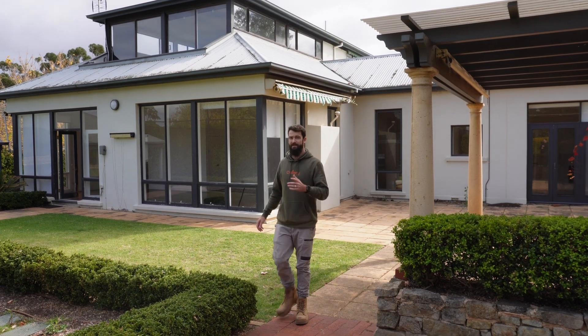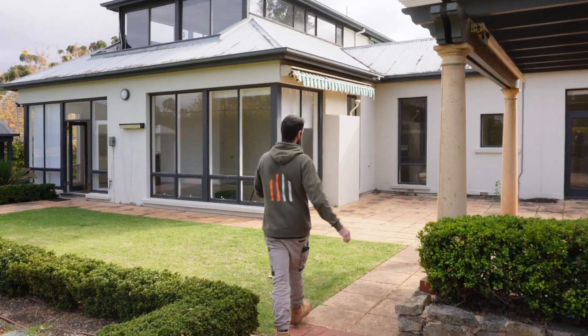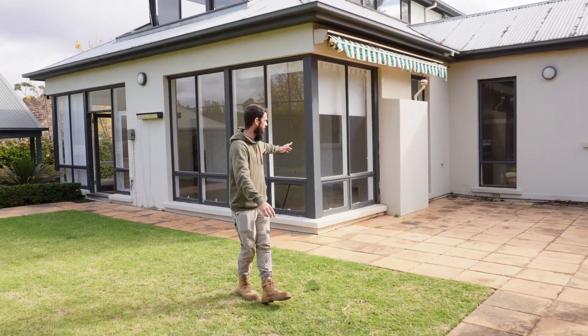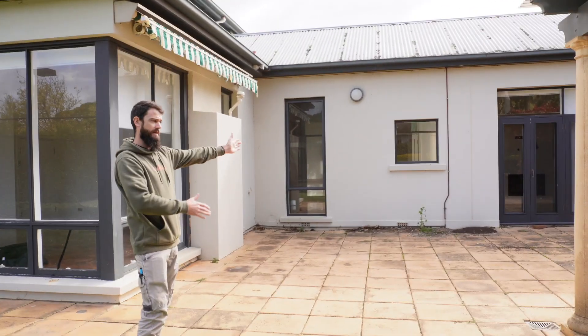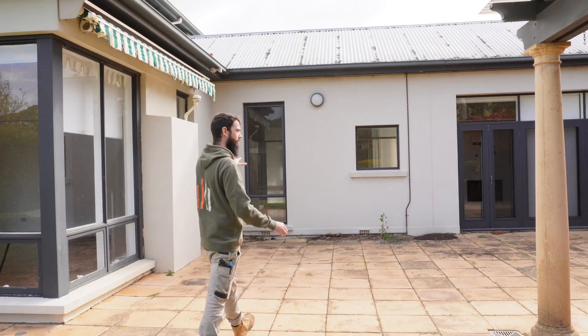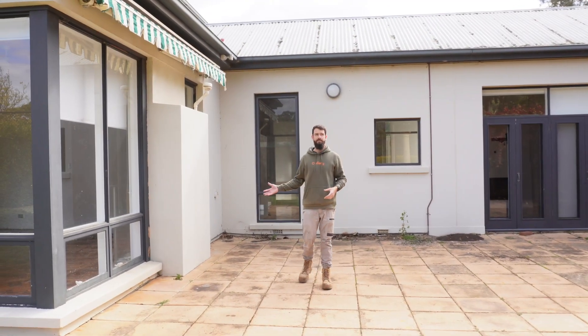Out the back of the property here — behind me the second story has been completely demolished, floor frame and all, ready to start the rebuild. We've also got, coming out on this side of the property, the living room behind me. We're going to knock out this wall and extend it out a couple of meters, just to square up this part of the home and give a little bit more space in the living area.